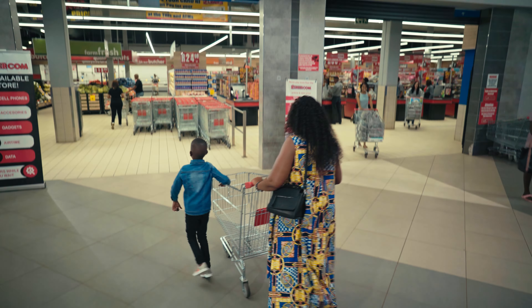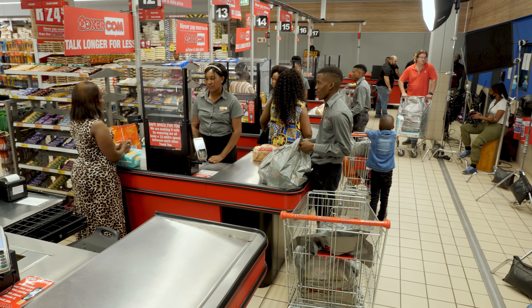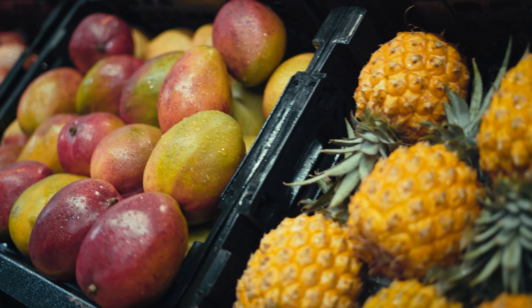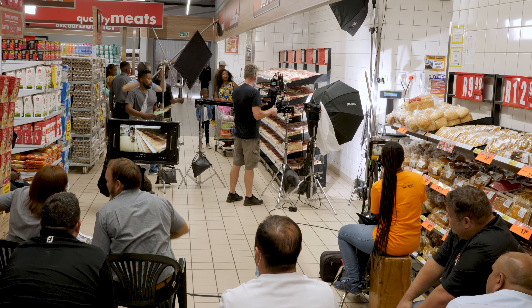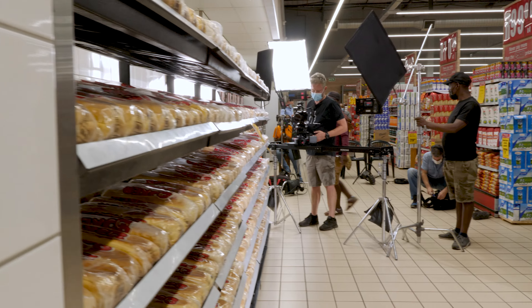Day two and three of filming we're located in Tembisa. The Tembisa Boxer store is brand new, revamped — they had all the latest, newest designs implemented into what they've done with their stores. It looked beautiful. It was a very nice location to film at, easily accessible, with nice big spaces for us to put up our lighting rigs and camera rigs, which made our life easier on day two.